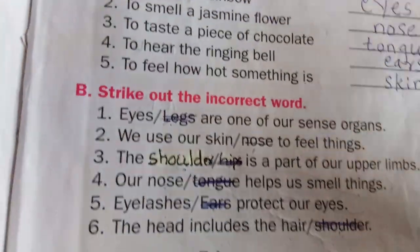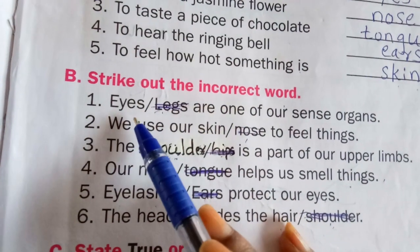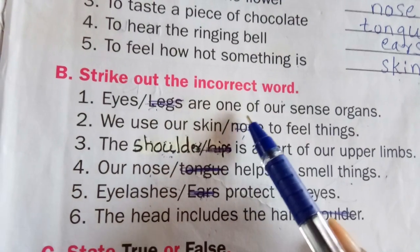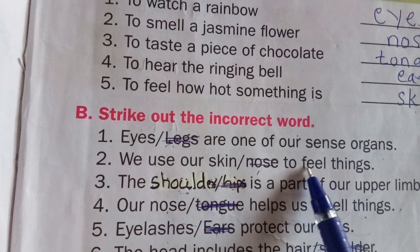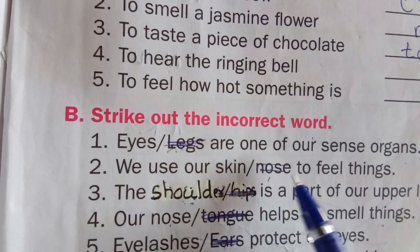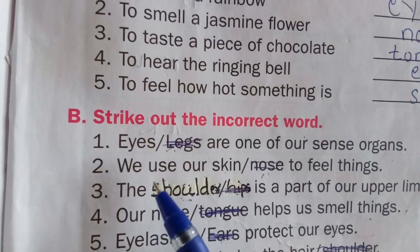Now moving to B1: strike out the incorrect words. First one: eyes and legs are sense organs. Which is the sense organ? Legs are not sense organs — legs are part of the body. So eyes is the sense organ. Second: we use our skin or nose to feel things. To feel, we use skin. Nose helps to smell, so nose is incorrect — cross it out.